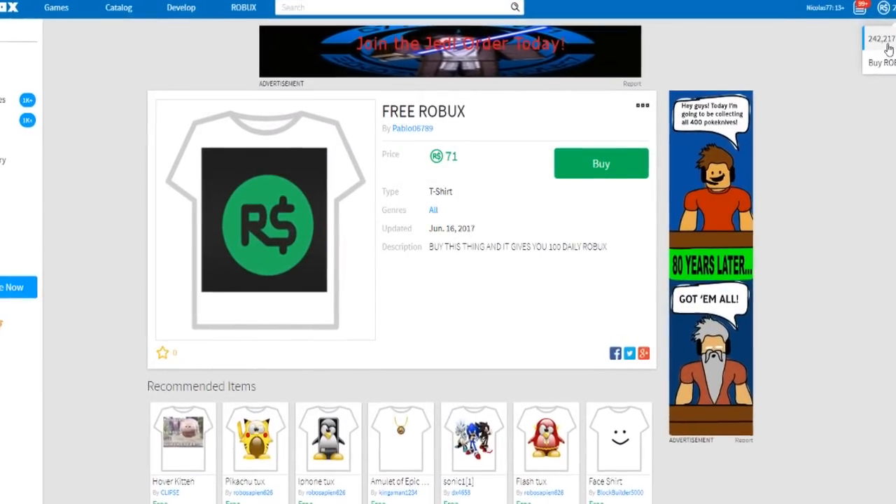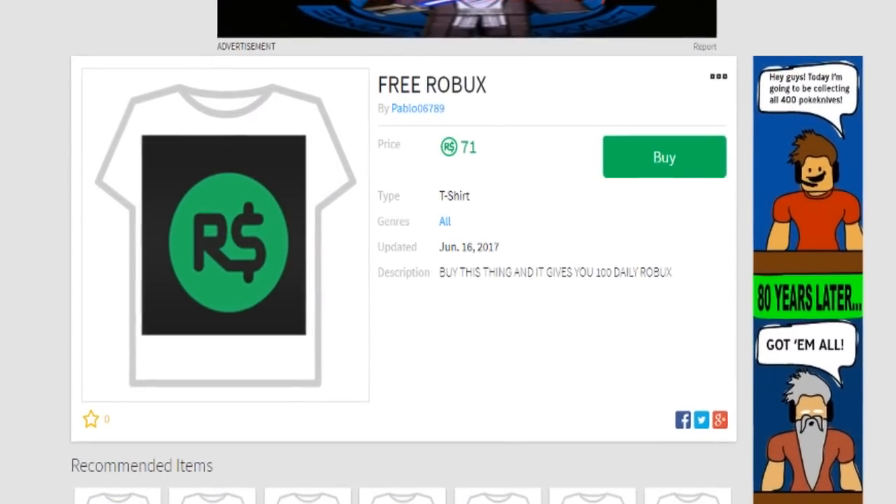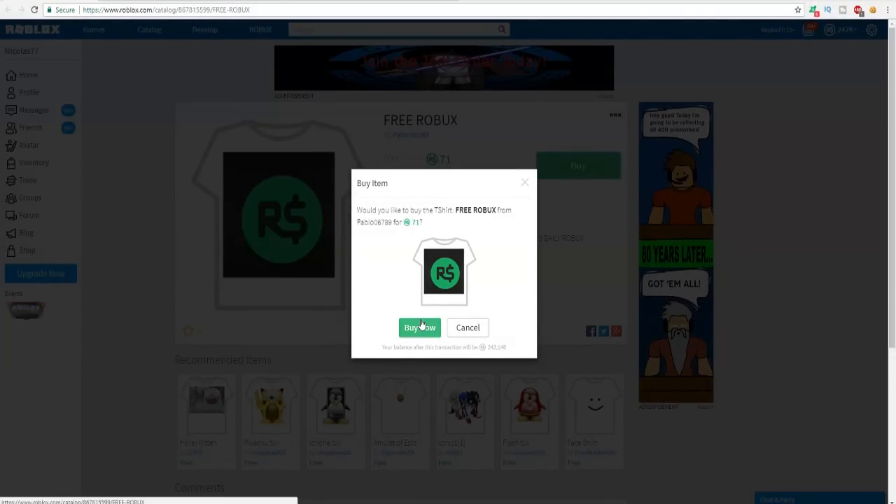Guys, I was just looking on the Roblox catalog and I found an item called free Robux and it promises a hundred free Robux every single day. I'm gonna be buying this item and seeing what happens.